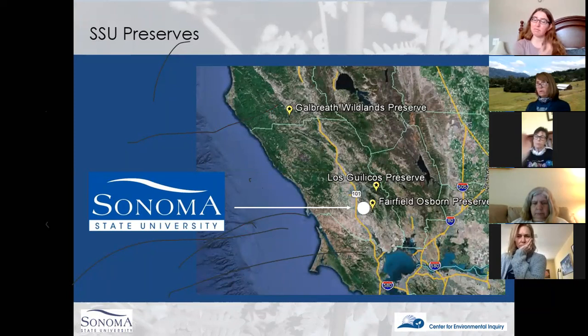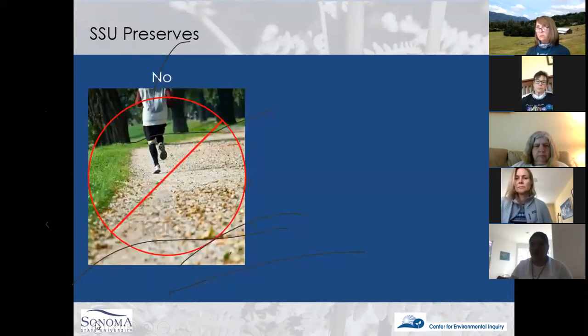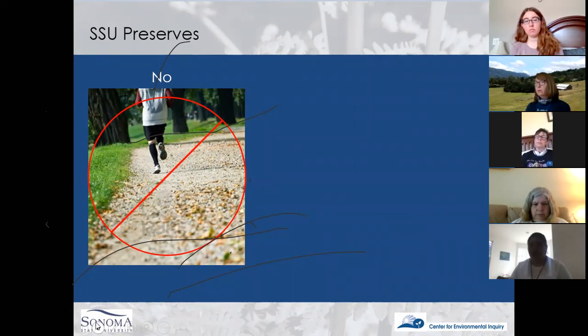We also have Los Guilicos Coast Preserve, which is a small preserve up by Hood Mountain Regional Park, and Galbraith Wildlands Preserve, which is up in southern Mendocino County — our largest preserve at almost 3,700 acres, a very large and wonderful place to visit. People sometimes say the SSU preserves are closed, you can't go on them at all, and it's true that we're not open for recreation — people can't walk their dogs or go for a run.